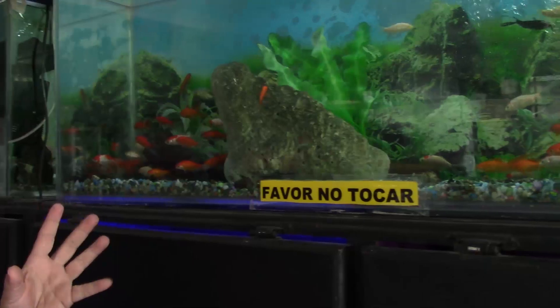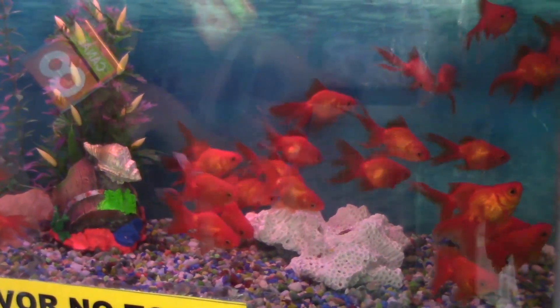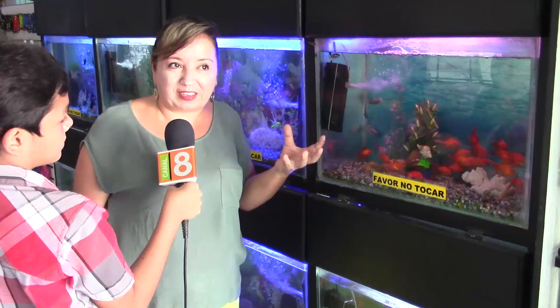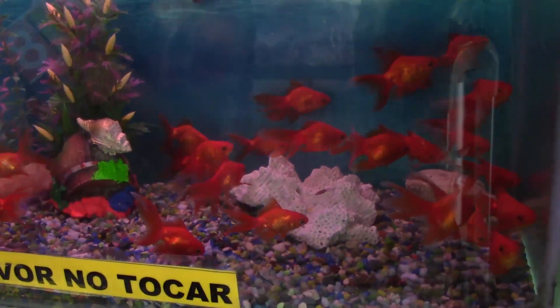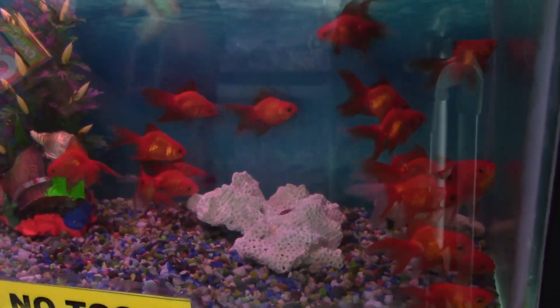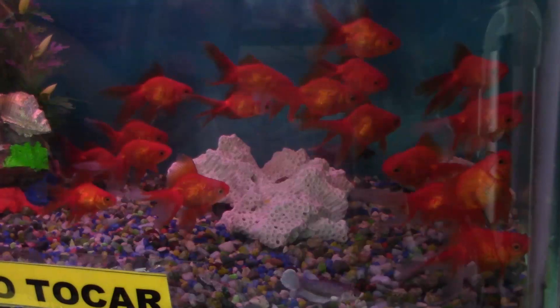Mucha gente los confunde con un pez que se llama bailarina. Este pez se llama bailarina. Son peces de aguas frías con los que han hecho muchos experimentos, porque existen muchos tipos de bailarinas traídas de otros países y han hecho muchas combinaciones para dar varios tipos. Este tipo de bailarina se llama ryukin — ves que es toda gordita con las aletitas así. Muchos niños preguntan por qué se llaman bailarinas — mira cómo nadan, cómo mueven la cola, que parecen bailando todo el tiempo.